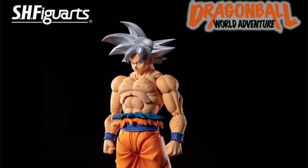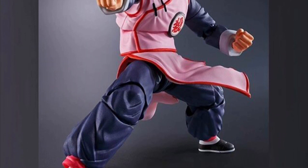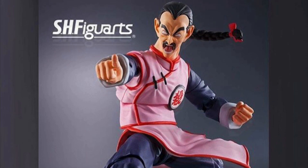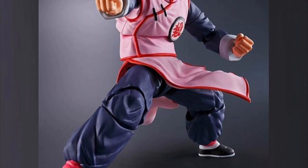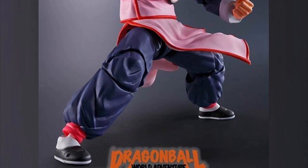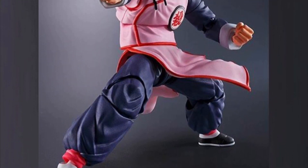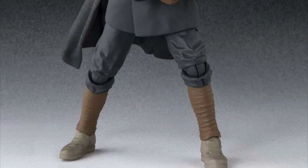Next, Tamashii Nations announced and revealed General Tao — yes, I know it's Mercenary Tao, but I just call him General Tao from Dragon Ball. It's definitely awesome that we are getting more than one villain — we're getting King Piccolo and now Mercenary Tao. The figure looks fantastic, the knee joints look awesome too, so definitely hyped about this release.